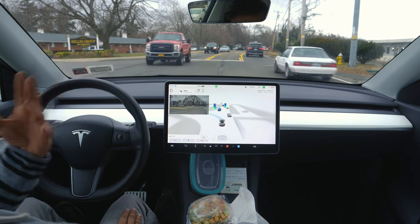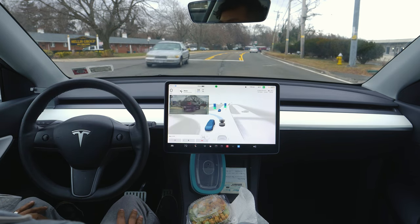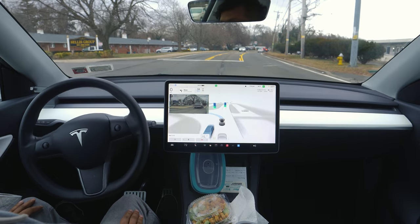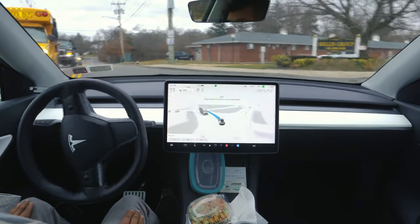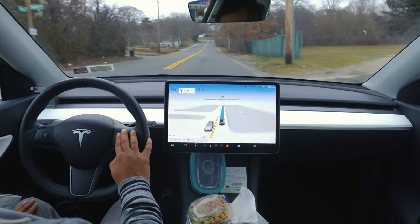That car was a little bit slow, so Tesla thought it could make the left turn in time, but it couldn't. It should go now — speed up. Nice. Pretty impressive, I would say. Very nice.